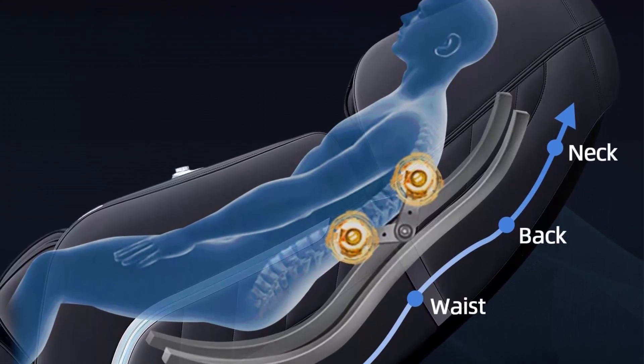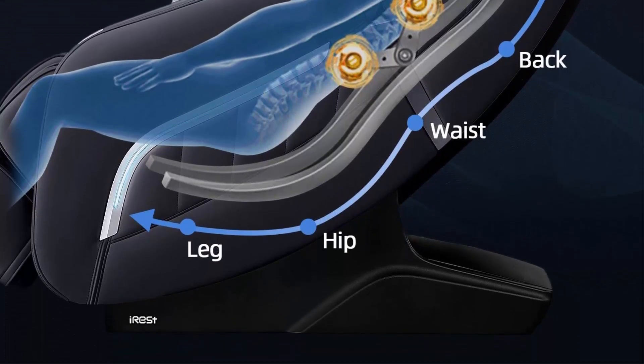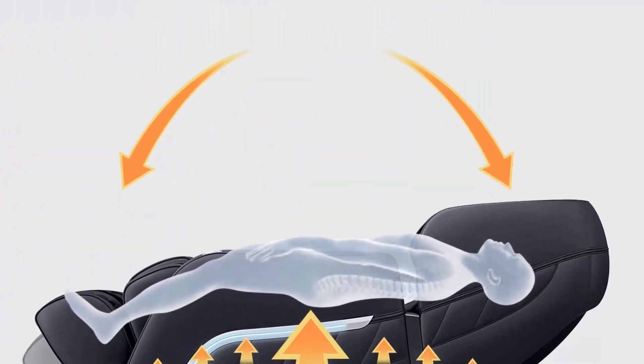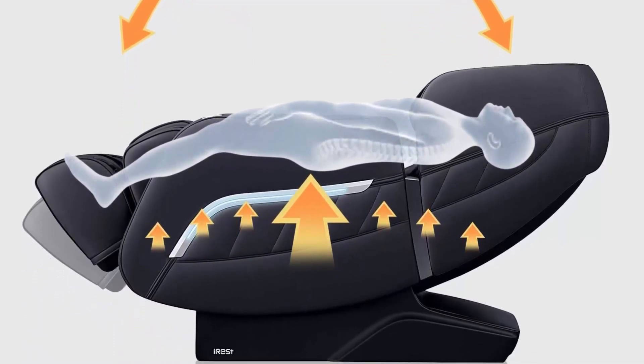In automatic mode, the chair will squeeze your feet and legs, then lower your feet and legs toward the ground while the backrest pulls your upper body back to the reclined position. The A306 has 53 inches of SL track from neck to thigh, and its massage area is 50 percent larger than an S track.